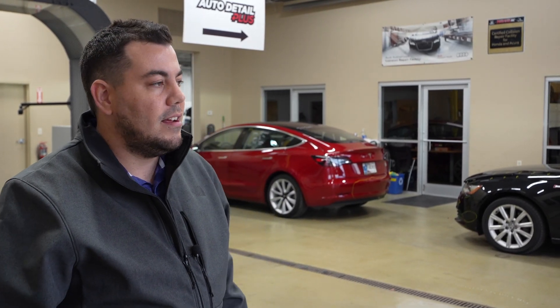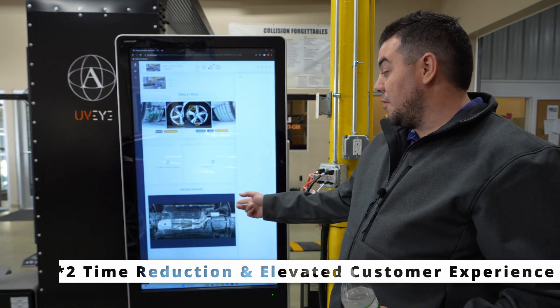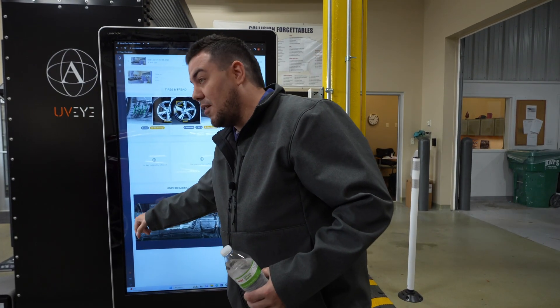We'll always have some time because we have to talk the customer through the repair, but the check-in and mapping the vehicle, going over all the damage — UBI makes this extremely streamlined.